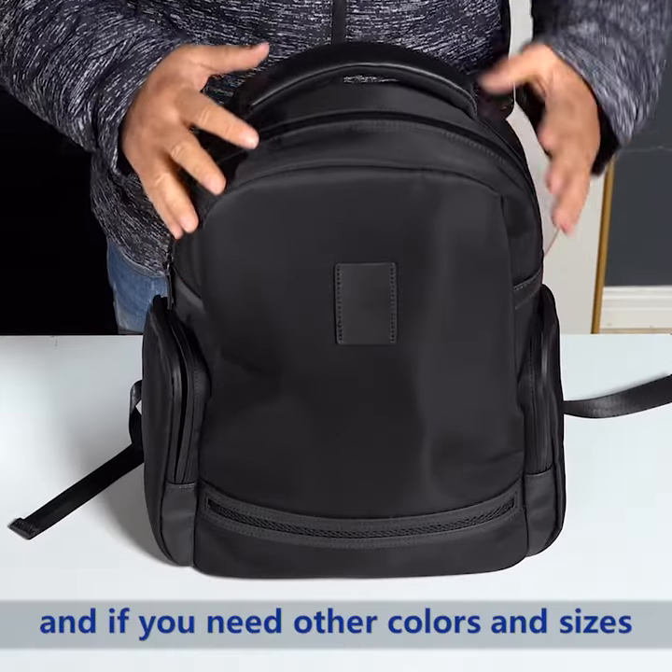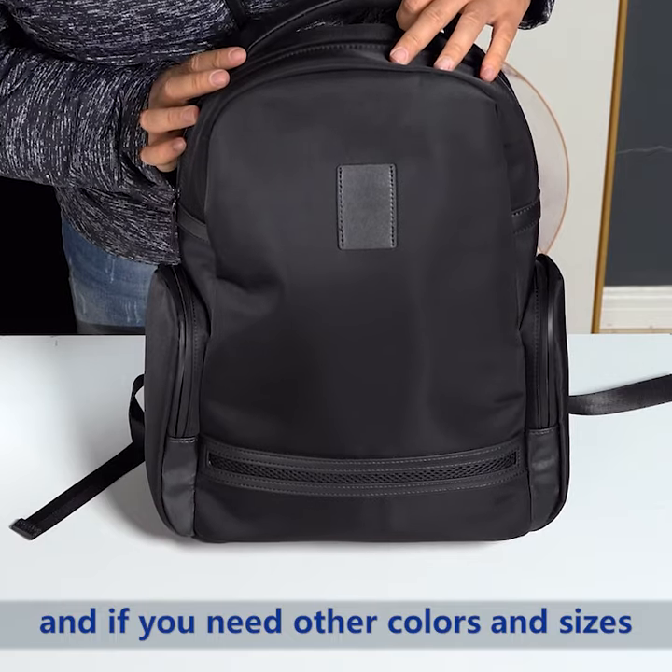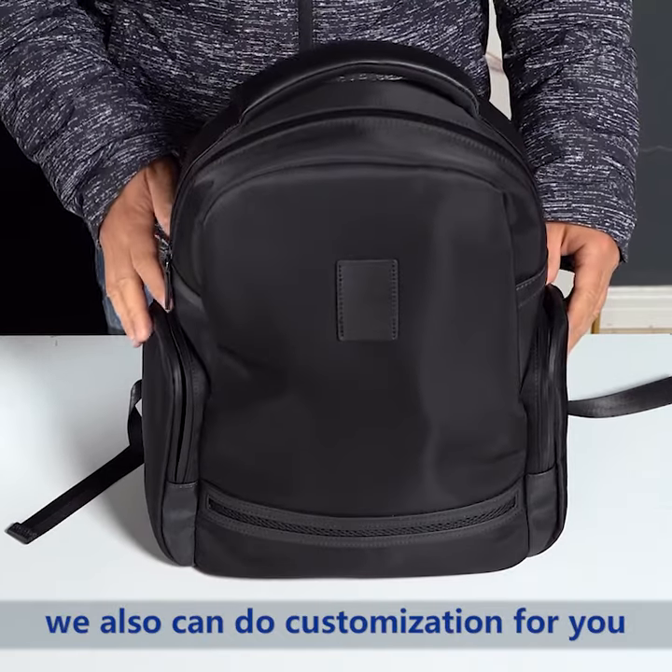And if you need other colors and sizes, we also can do customization for you. We can meet all your requirements.